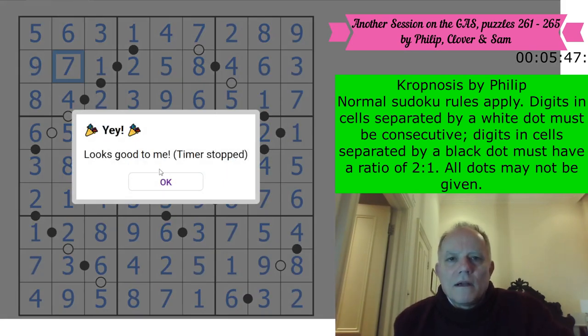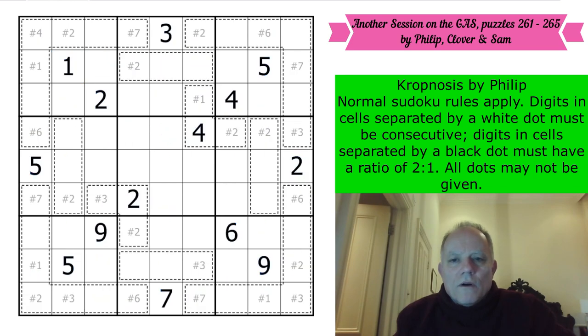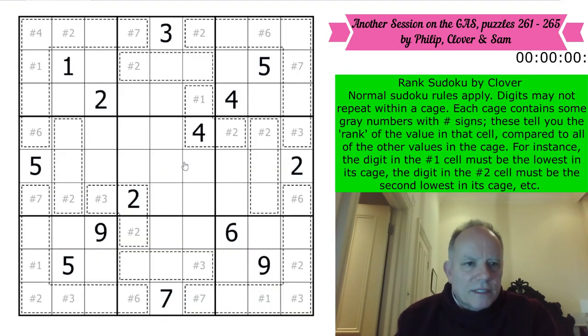I jumped back to the last puzzle in the last set of GAS I did very strangely in the middle of that. Never mind. Now we'll go on to the Rank Sudoku. I've never done a puzzle like this before. Let's have a go.